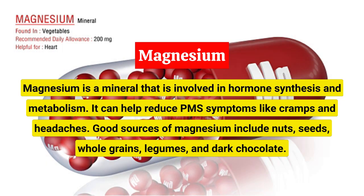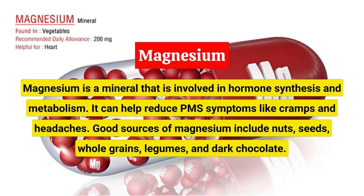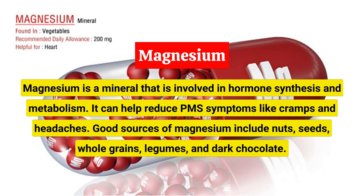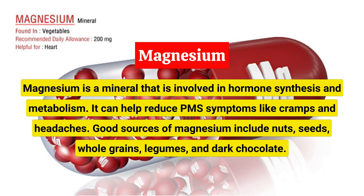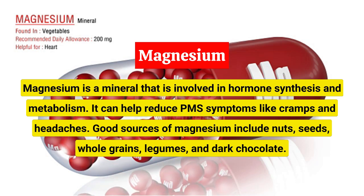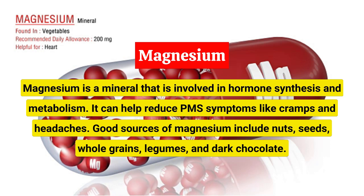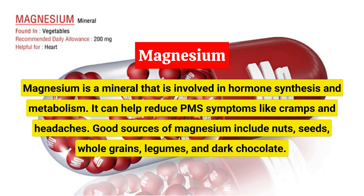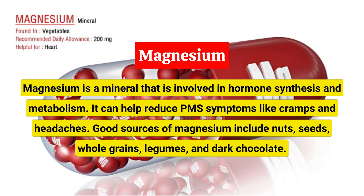Magnesium is a mineral that's involved in over 300 biochemical reactions in the body, including hormone synthesis and metabolism. It's been shown to reduce symptoms of PMS, such as cramps, headaches, and irritability. Magnesium can be found in nuts, seeds, whole grains, legumes, and dark chocolate.